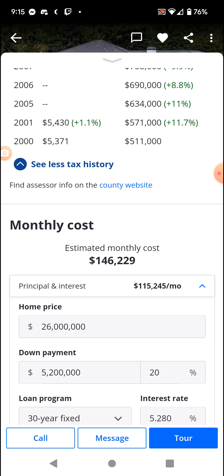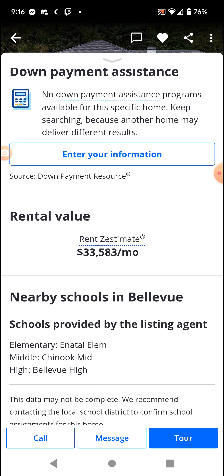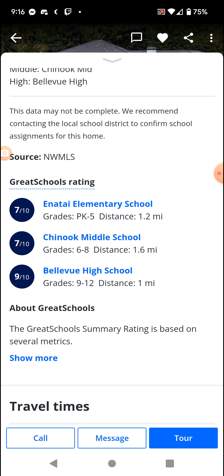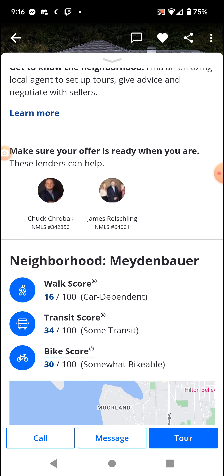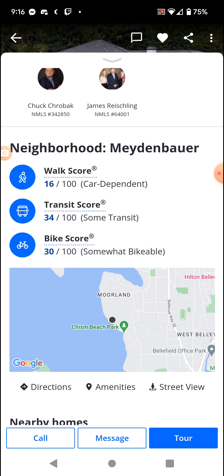This mortgage — that's the price of many homes in my area, and that's just their monthly mortgage. I'm sure the schools are high: 7 out of 10, and then 9 out of 10 for the high school. Of course it's a good school. Car dependent, some transit — yeah, there's some transit here.